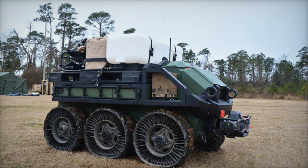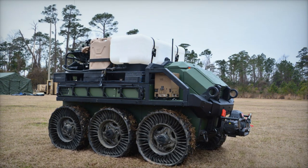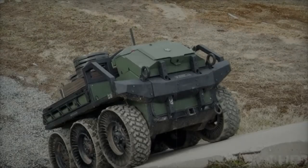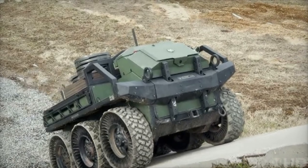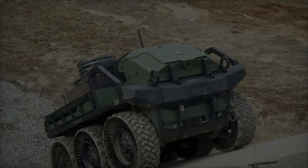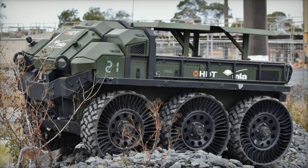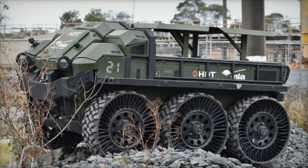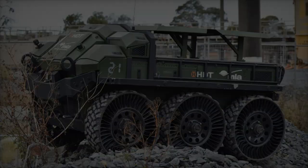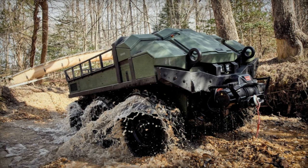The U.S. Army awarded this contract through the National Advanced Mobility Consortium's (NAMC) Other Transaction Agreement (OTA), a competitive process aimed at fostering technological advancement in military systems. HDT Global stands out as one of the two companies chosen to provide potential solutions under the S-MET program, a critical step toward deploying robotic systems that alleviate soldiers' physical burdens while enhancing operational flexibility on the battlefield.